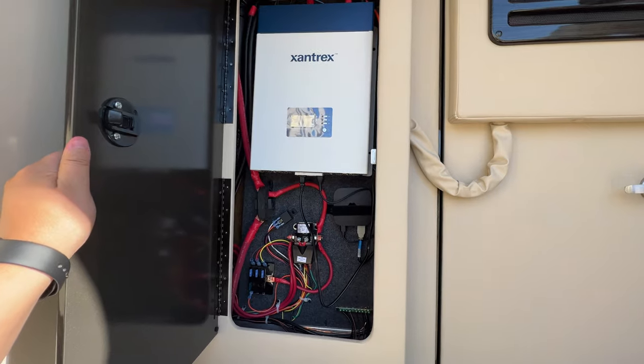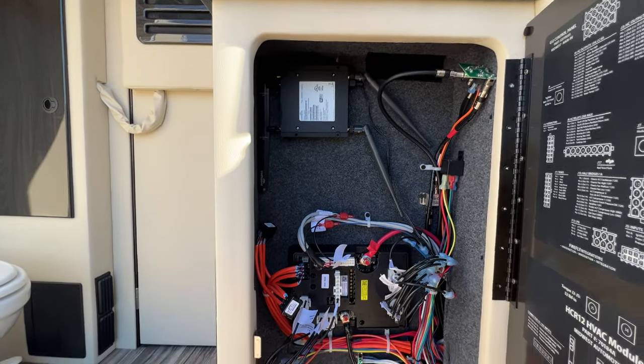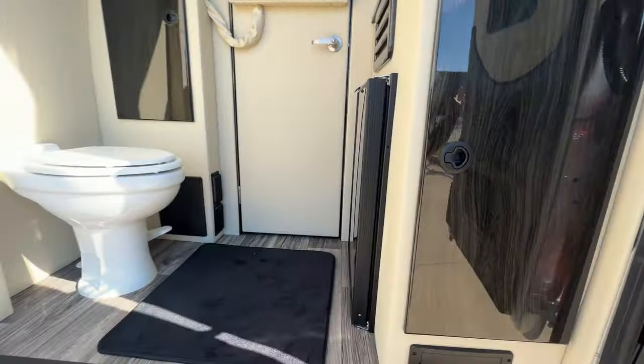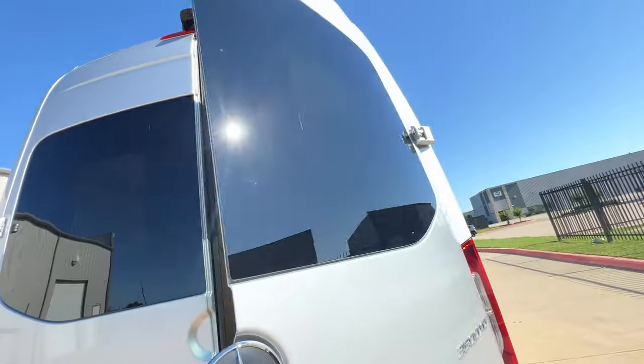There's your inverter with your Apple TV. Over here you've got your Wi-Fi router and a bunch of extra wiring as well. The cool thing is we handle everything here — if you need any warranty work on any of that, we take care of it.